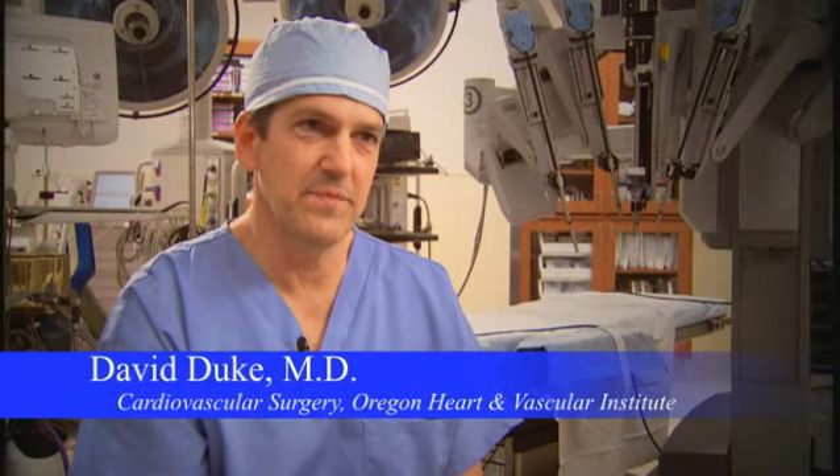I'm Dr. David Duke. I'm a cardiovascular surgeon. I've been a surgeon for 17 years and I've done many thousand open heart surgeries.